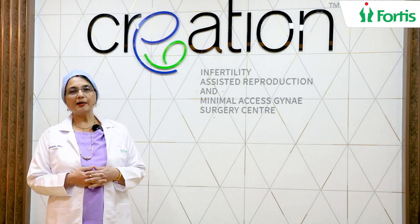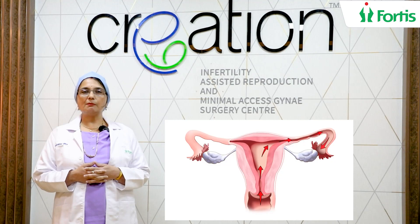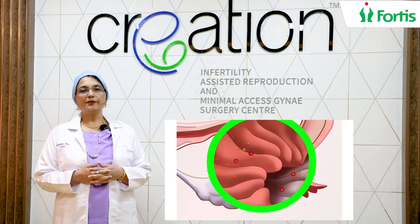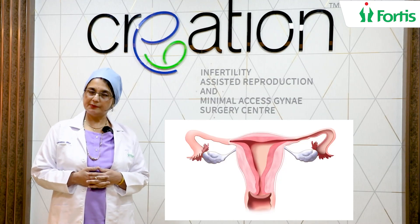So today we're going to talk about fallopian tubes. Why is a fallopian tube important? Because the fallopian tube is the right place where the sperm and the egg meet for the very first time — meet, greet, fertilise, form an embryo — and the embryo then travels down into the uterus for implantation purposes.